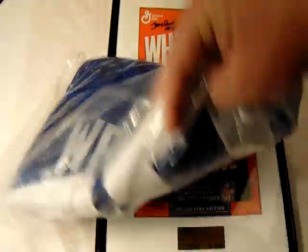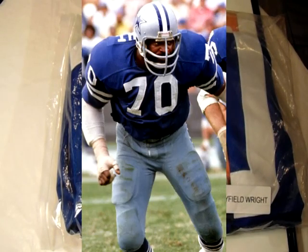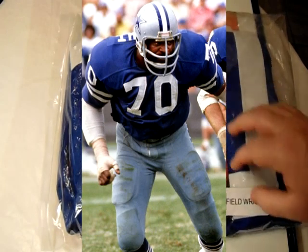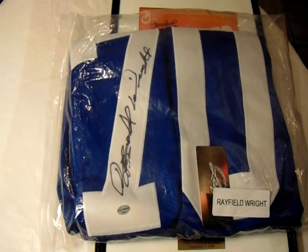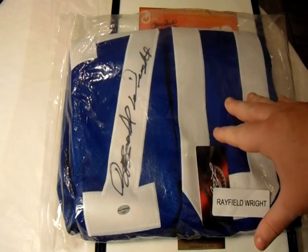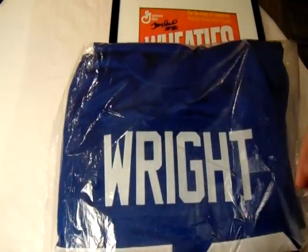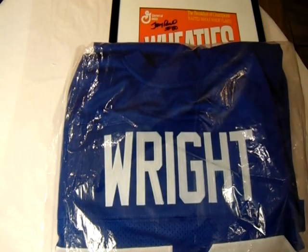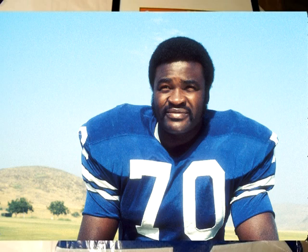This is a Dallas Cowboys jersey. Rayfield Wright was a lineman for the Dallas Cowboys back in the 70s during their championship years — he's an NFL Hall of Famer. It's not the prettiest Cowboys jersey; there's nothing on there indicating it's the Cowboys. It's basically just a blue jersey, which is a replica of what the jerseys were when Wright played, but there's no Lone Star, no Dallas Cowboys logo or anything.